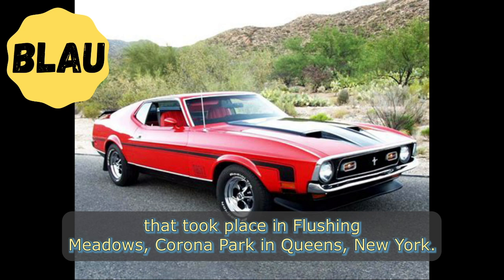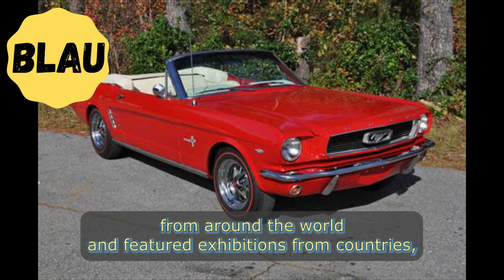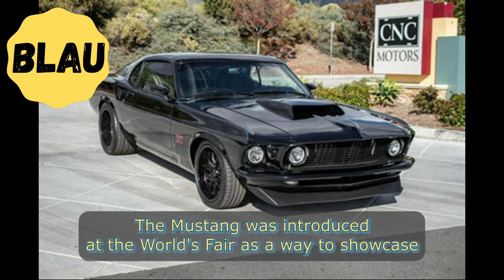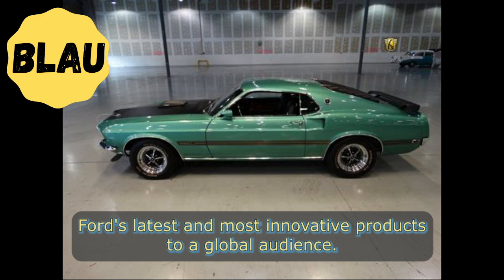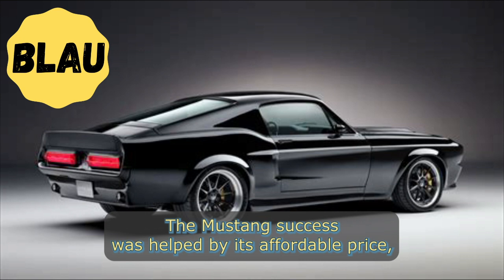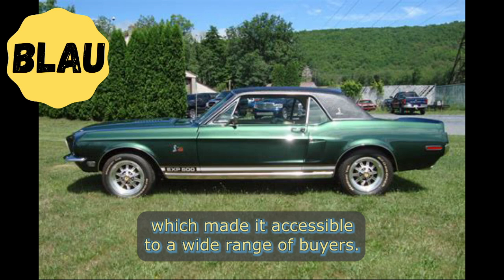The World's Fair was a large international exhibition that took place in Flushing Meadows Corona Park in Queens, New York. It was a major event that attracted millions of visitors from around the world and featured exhibitions from countries, companies, and organizations from across the globe. The Mustang was introduced at the World's Fair as a way to showcase Ford's latest and most innovative products to a global audience. The Mustang was an immediate success, with over 22,000 orders placed on the first day alone.